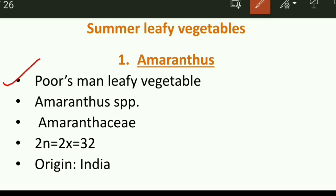First we will take up amaranthus. The common name of amaranthus is 'poor man's leafy vegetable.' Scientifically it is known as Amaranthus species, and it belongs to the family Amaranthaceae. The diploid chromosome number of amaranthus is 32, and it is originated in India.